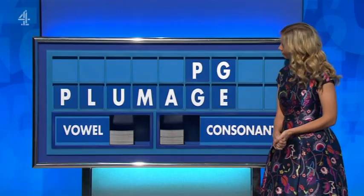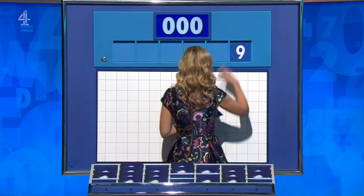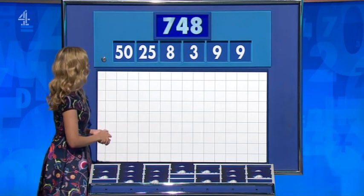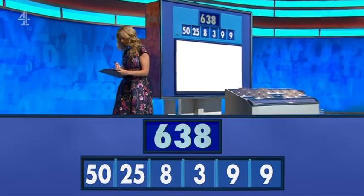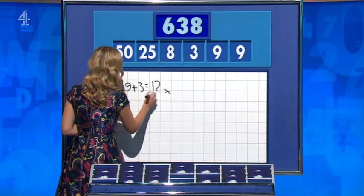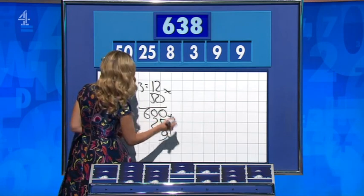I didn't go for it — just the one M. One big, four little. Numbers: 9, 3, 8, 25, 50. Target: 630. Nine plus three is 12, times 50 is 600, plus the 25 is 625, plus the 9, and the other nine — 634.